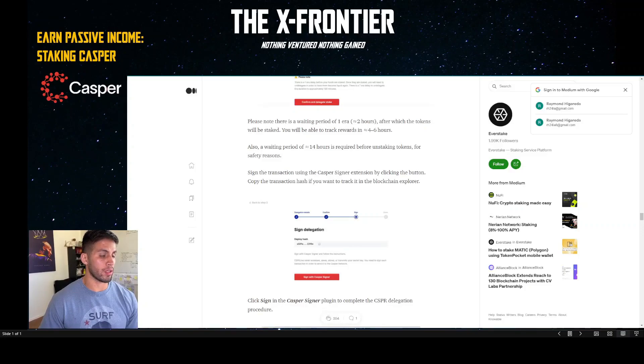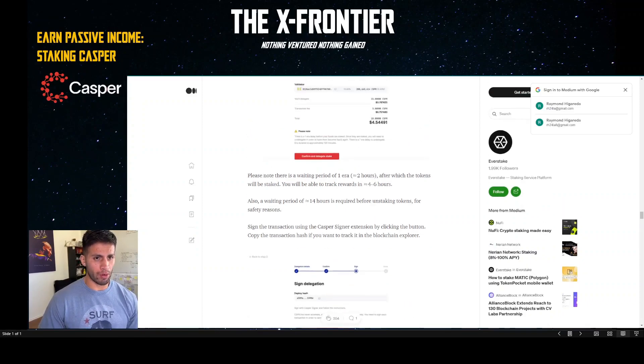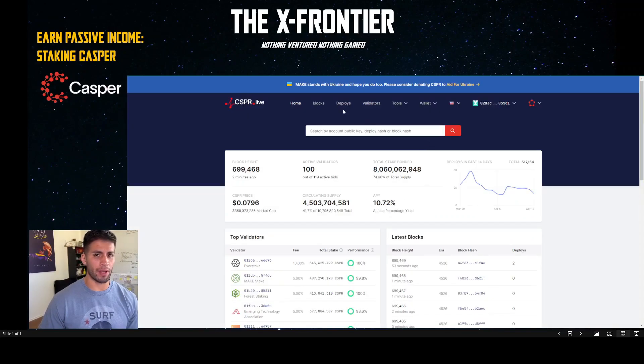Heading back to the Medium article for a quick recap: there is a waiting period of one era — two hours — after which tokens will be staked, and you'll be able to track rewards in 46 hours. There's a 14-hour waiting period before unstaking tokens, which matches the 840 minutes we calculated — seven eras at 120 minutes each.